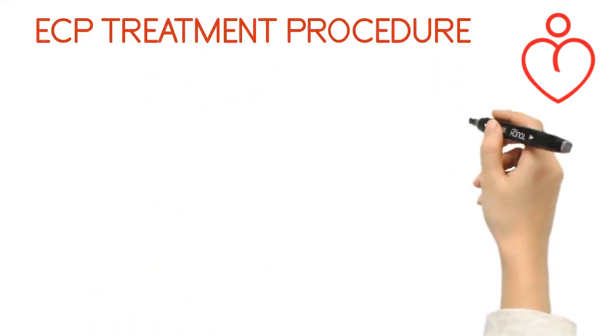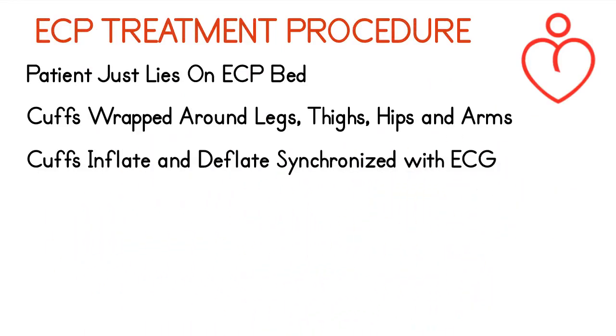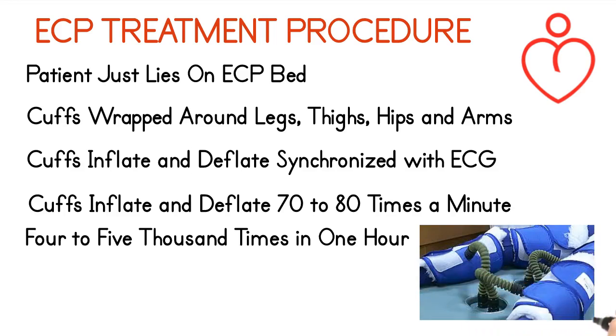ECP treatment procedure: the patient simply lies on the ECP bed. Cuffs are wrapped around the legs, thighs, hips, and arms. The cuffs inflate and deflate synchronized with the ECG — 70 to 80 times a minute, 3 to 4 thousand times in one hour.